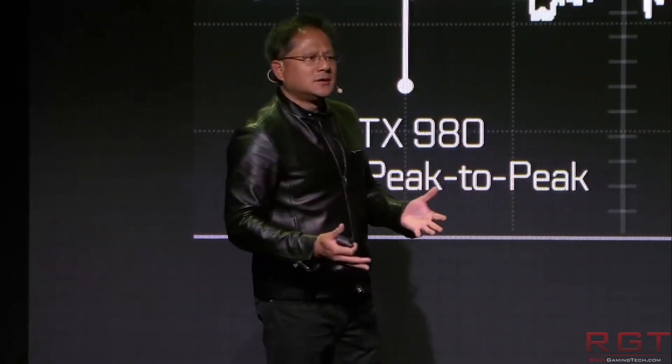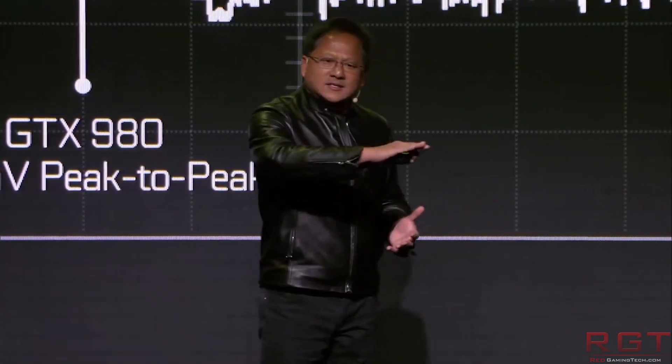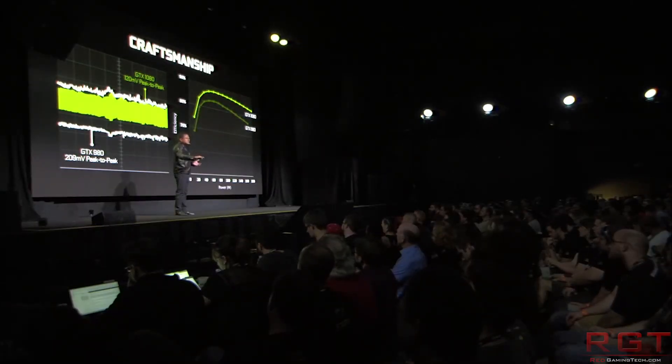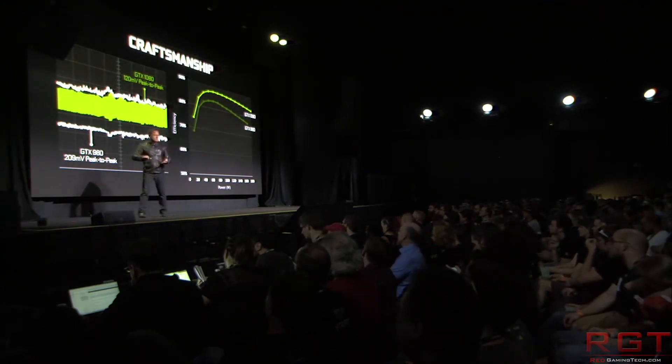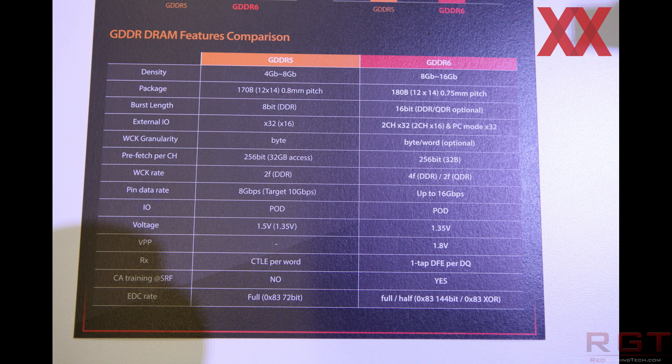Why is this? Well, basically the production capabilities are going towards servers and handsets. If you're producing, say, 1,000 chips and rather than allocating 50% of production to GPUs you reduce it to 30%, you obviously have a shortage. SK Hynix and Samsung have basically started to cut their memory supply for the graphics card segment, which is quite ridiculous.